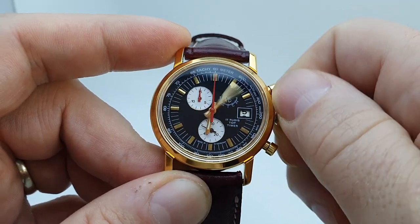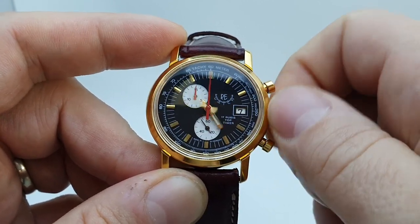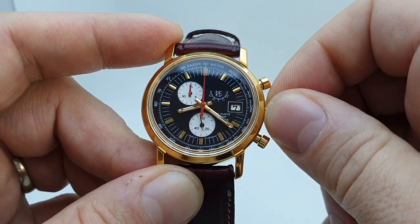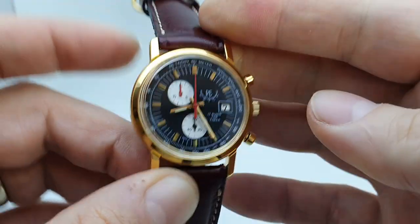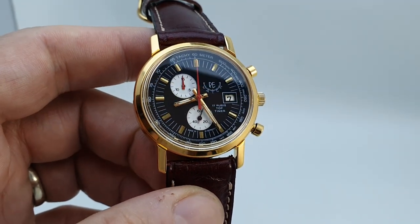So as you wind the watch backwards, you just get to the date that you want, and then wind it forwards to set the time. So we're not talking about the world's highest horology, but it's not the world's highest price either.